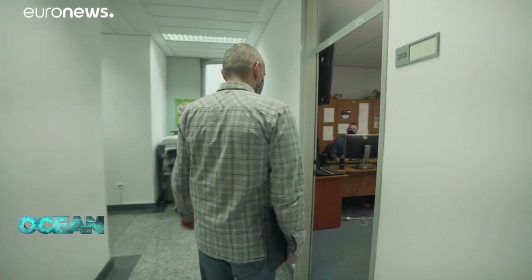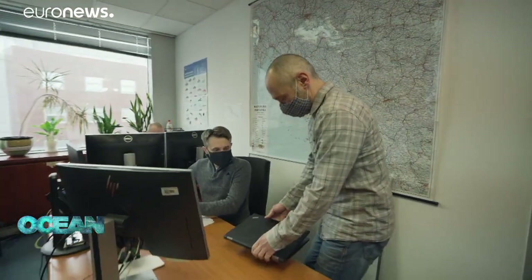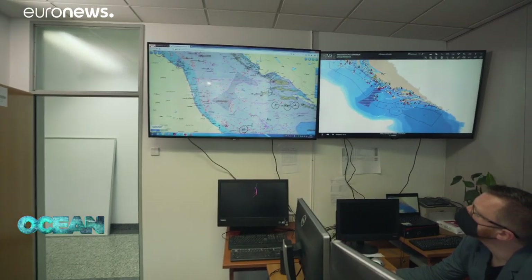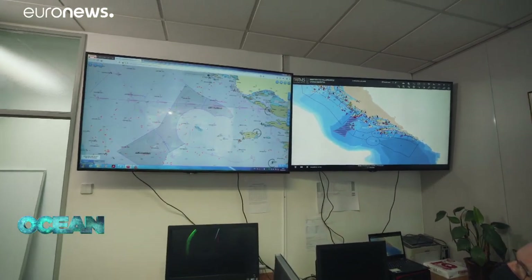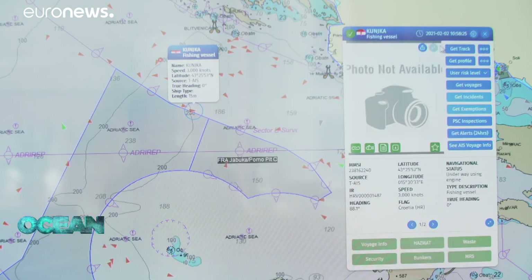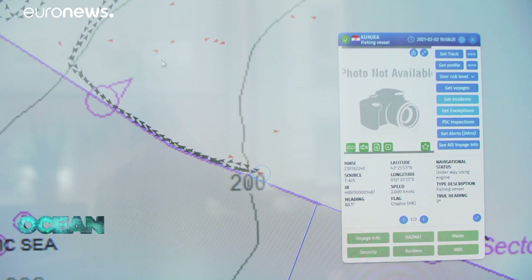Specialists at the Croatian Directorate of Fisheries have developed new software to help track fishing boats. A click on the electronic map reveals detailed information from any vessel, including its precise trajectory at sea. Crossing the line into the prohibited area will be detected.